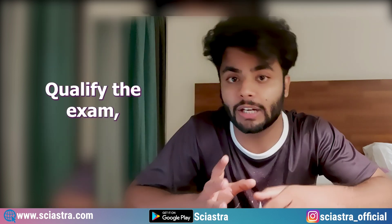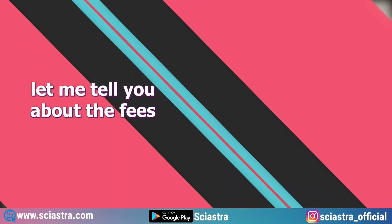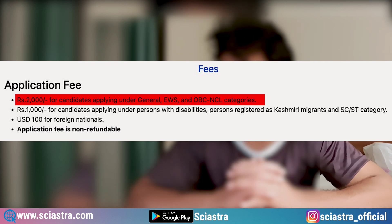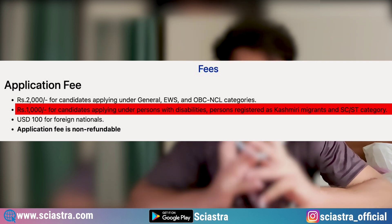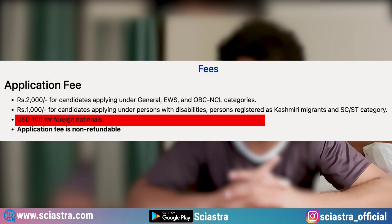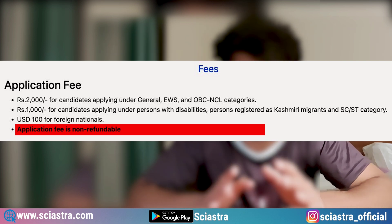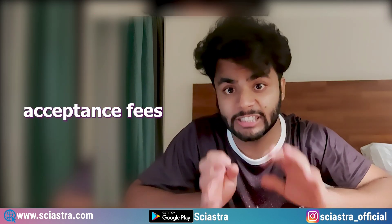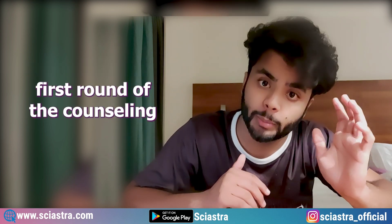Regarding the admit card details and counseling after you qualify the exam, all details will be given on this channel. Regarding fees: for General, EWS, and OBC, the fee is 2,000 rupees. For PWD candidates, Kashmiri migrants, SC and ST category, it is 1,000 rupees. For foreign nationals, it is $100, which is about 8,000 rupees. The application fee is non-refundable. There is also a Seat Acceptance Fee (SAF) which will be discussed during counseling, so you don't need to worry about it right now.